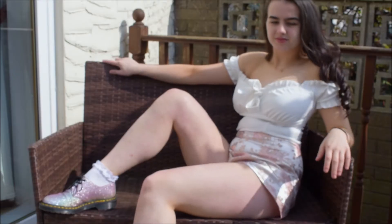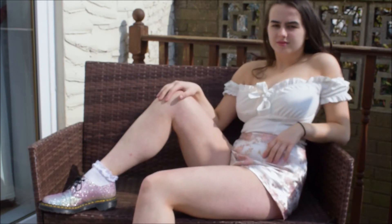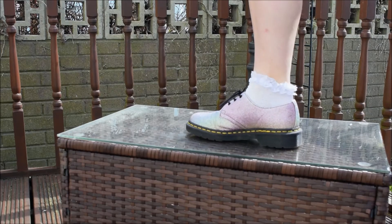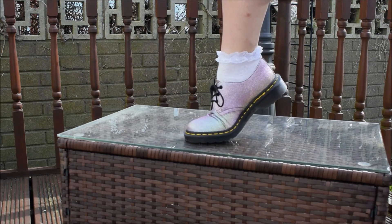This nice wee top is from New Look and these cool pattern shorts are from Pretty Little Thing. I probably could have got away with a smaller size. And these sparkly shoes are my Doc Martins.